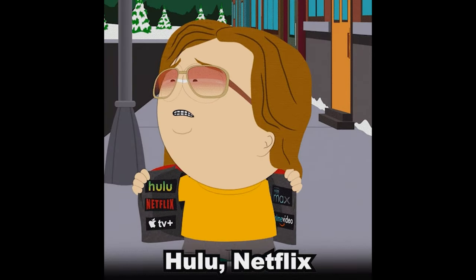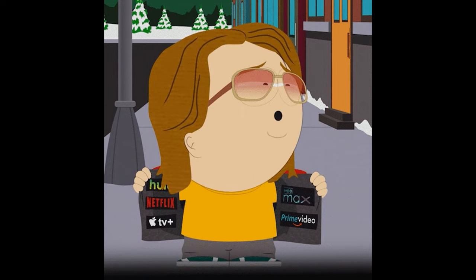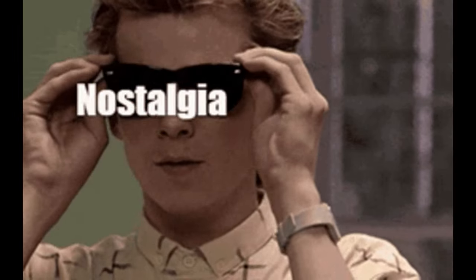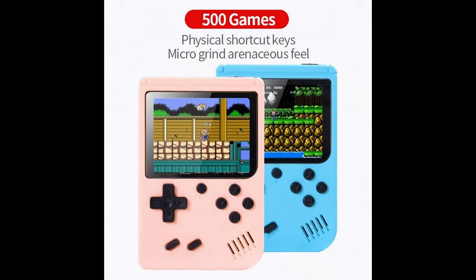What can you rent for $10 a month? A subscription for music, TV, movies, gaming storage, and so on. But for the same $10, you can buy a pleasant trip down memory lane, thanks to an 8-bit handheld game console.